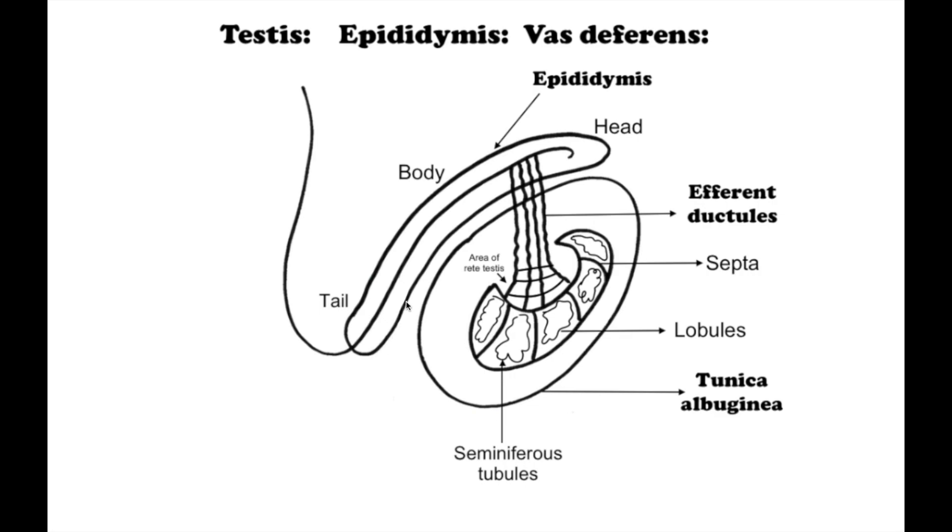The epididymis has a head at the superior part, a body in the middle, and a tail. Sperm cells are transported from the rete testis to the epididymis through afferent ductules.